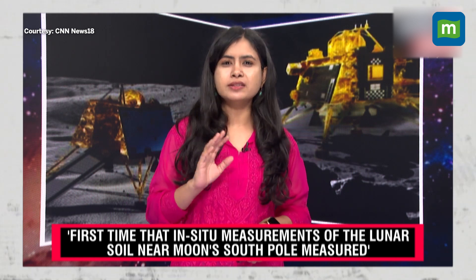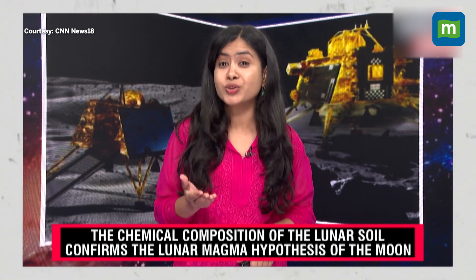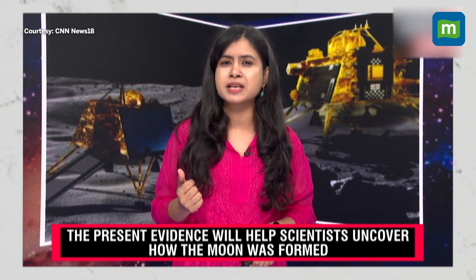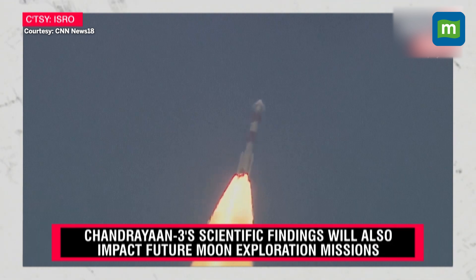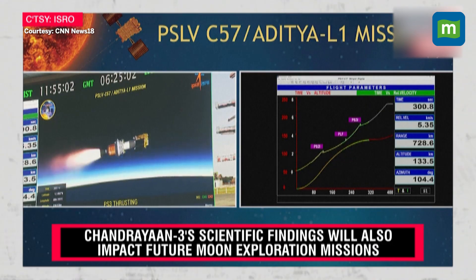Scientists have long believed that the moon was once a molten rock covered by a huge ocean of magma, but they don't know how big or widespread it was, or whether this ocean actually existed. Current knowledge is completely dependent on remote sensing data and previous lunar missions undertaken by the US, including the Apollo programs, and Russia's lunar missions. However, these missions only covered the equatorial and mid-latitude regions of the moon, so it was unknown whether the same findings apply to the south pole.